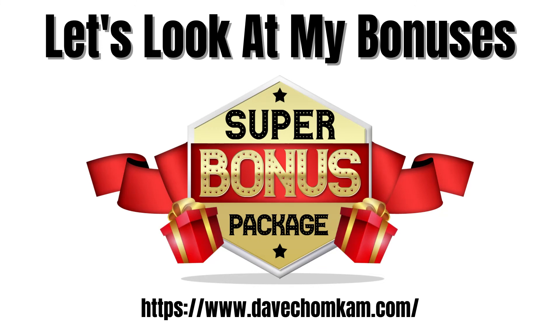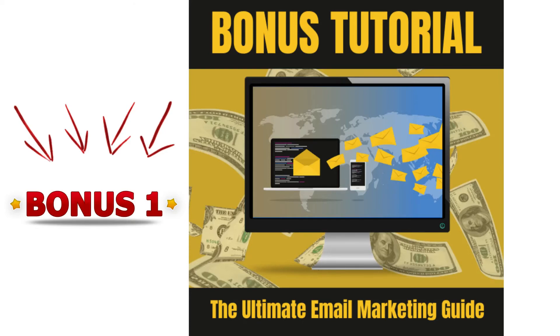Hey guys, we're back and I hope you've enjoyed Lee's demo, but let's talk about the bonuses that I've picked out for you. Bonus one is the ultimate email marketing guide. In this extensive guide, you're going to learn all the different aspects around email marketing. We'll cover list building, nurturing your list, list segmentation, list cleaning, and so much more. This guide will help you to get maximum profits from your email list.